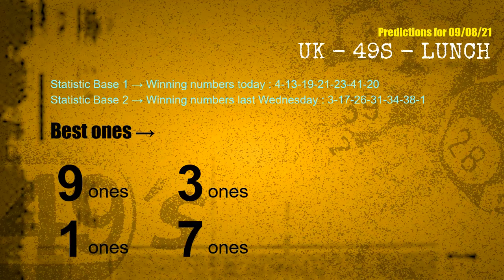According to the statistics above, with winning numbers today 04, 13, 19, 21, 23, 41, 20, and winning numbers last Wednesday 03, 17, 26, 31, 34, 38, 01 — the frequent following ones are 9-ones, 3-ones, 1-ones, and 7-ones.